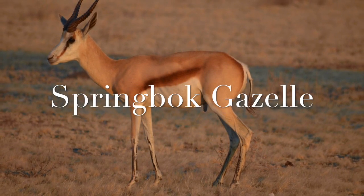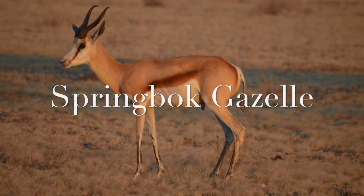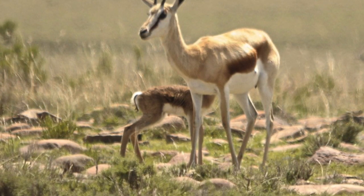Hey, have you heard about the springbok gazelle — the gazelle that doesn't drink a lot of water and jumps higher than 2 meters? That springbok gazelle? Let me tell you about it then.